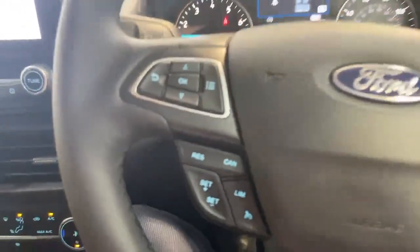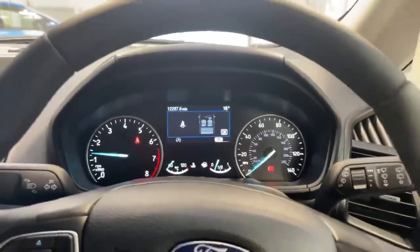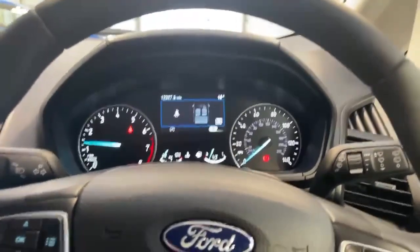The car also has cruise control and a speed limiter. There are a lot more features on this car — if you'd like to find out more, give us a call and we can send you a personalised walkaround and point them all out for you.